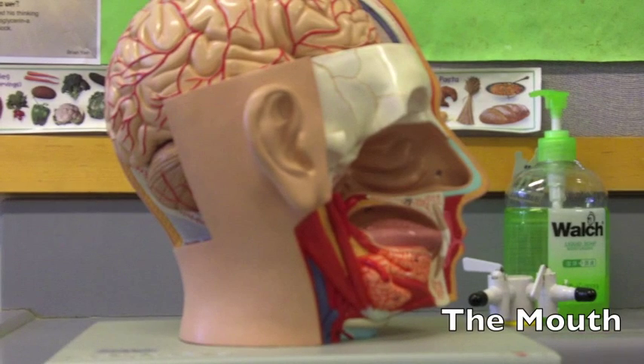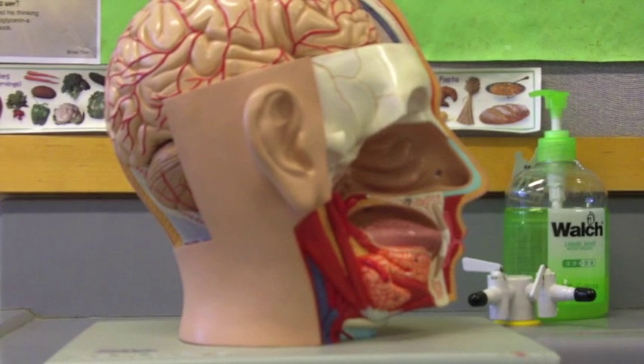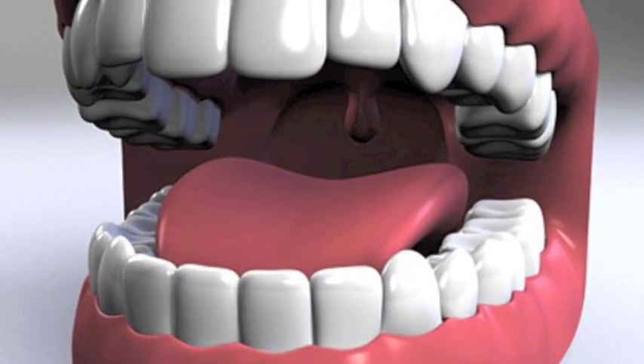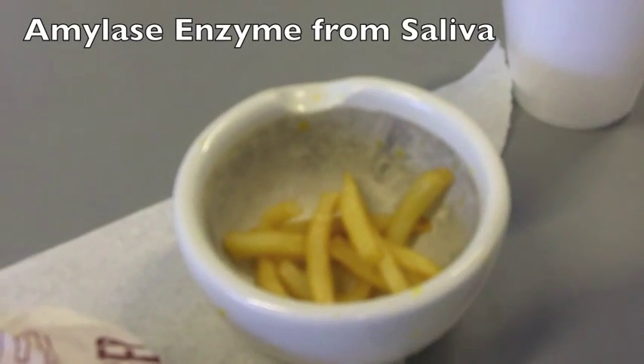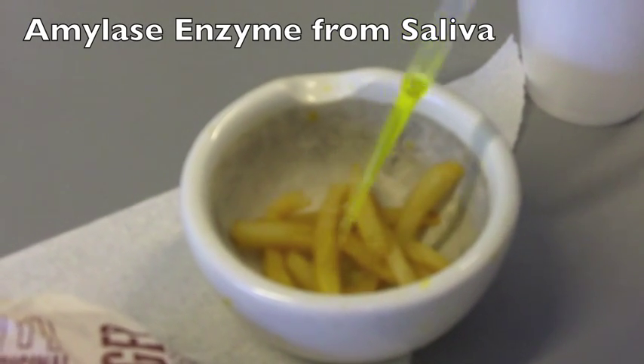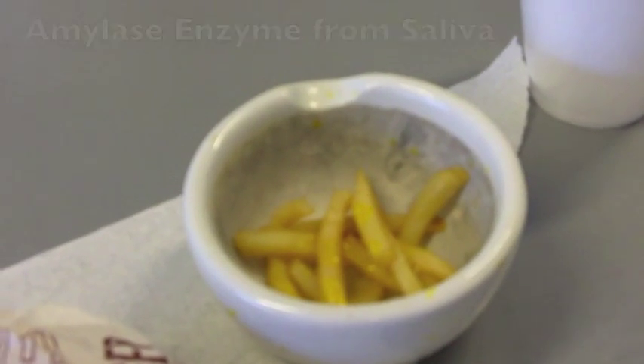This is a cross section of the human mouth. Right before you ingest the food, the first step of the food breakdown begins. Food polymers are bitten, chewed, and ground into smaller monomer molecules and swallowed. The chemical digestion starts in the mouth when saliva containing amylase enzymes is secreted by the salivary glands, commencing the breakdown of starch into simple sugars.